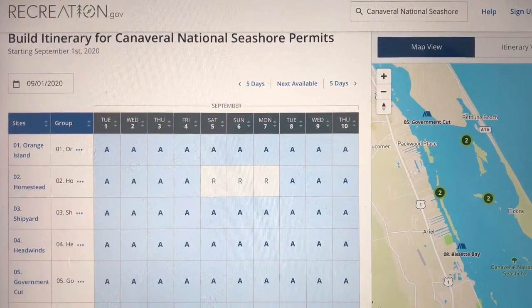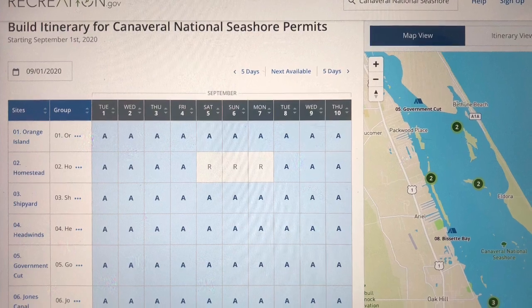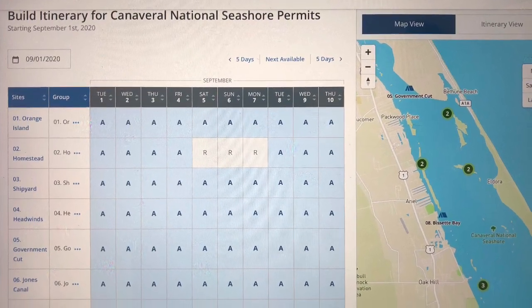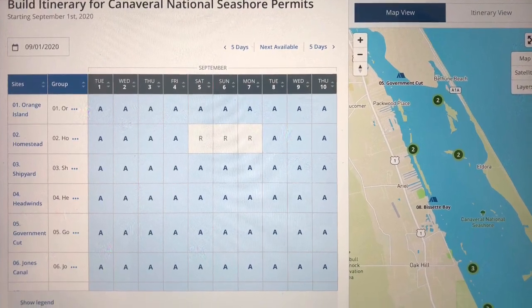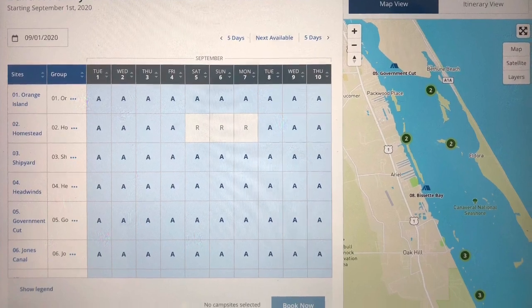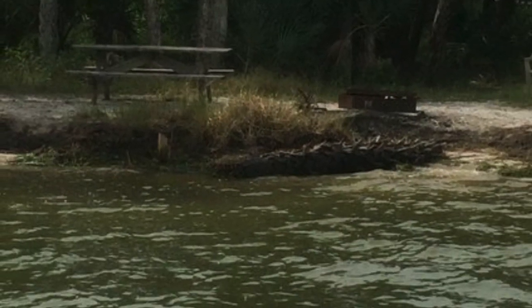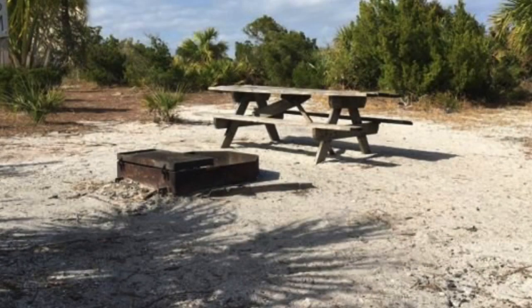The islands have both a name and a number, and they vary in capacity, so you'll want to consider the size of your group before choosing your island. For example, Orange Island campsite number one can accommodate a group of six people, while Brickhouse Cove campsite number seven can accommodate a large group of sixty. Information on each island's capacity can be found on recreation.gov. Check-in time is 11 a.m. and check-out time is also 11 a.m.